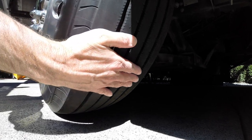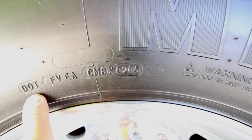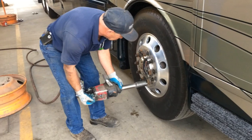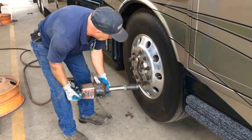Even though we have plenty of tread left, our tires are ready to be replaced due to their age. Like the vast majority of RVers, our tires aged out before they wore out. We've been really happy with the ride and performance of our Michelins, so we're going to stick with the exact same model.